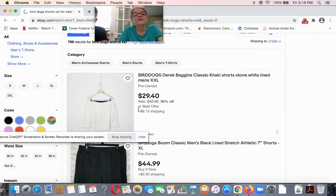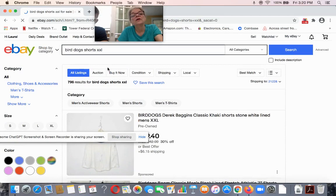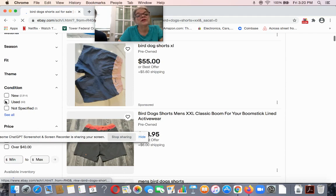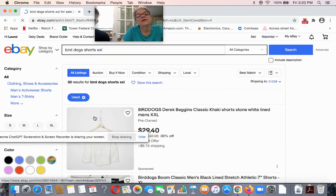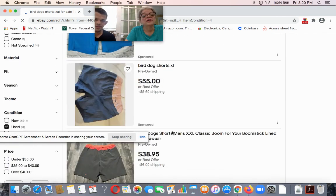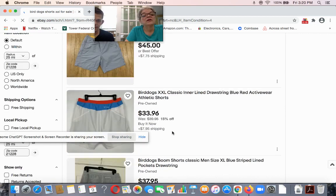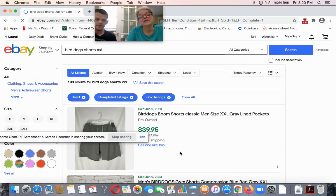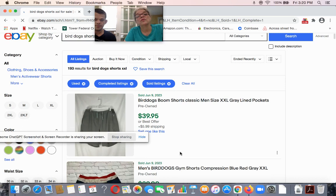First, you want to find out the sell-through rate. Go type in something broad — you could even just go 'Bird Dog shorts' and forget the XXL, just to get an idea. We've got 796 results for this size, so it's broad enough. Go to used, because that's what we're selling. We've got 50 used listed. Let's see how many sold in the last three months — 193. That is an excellent sell-through rate, that's four or five hundred percent sell-through rate.